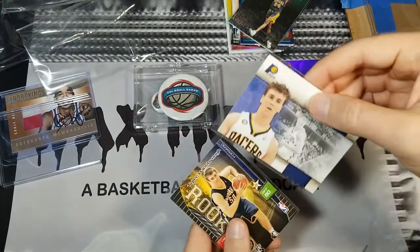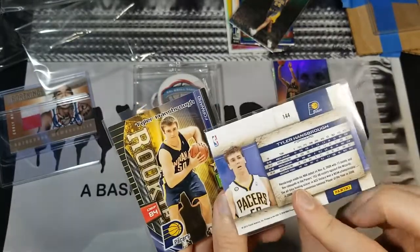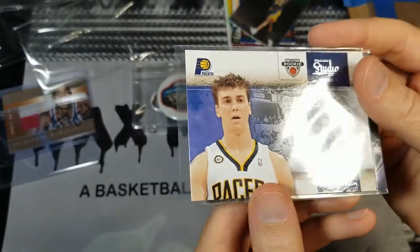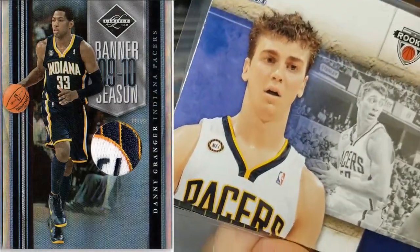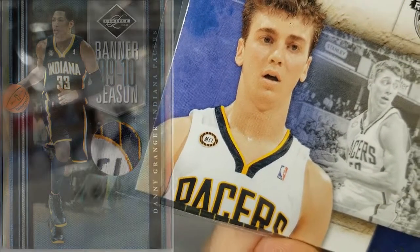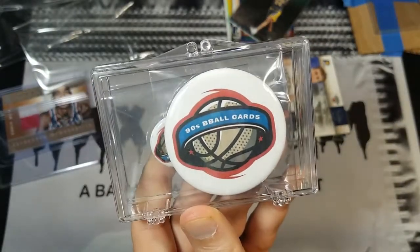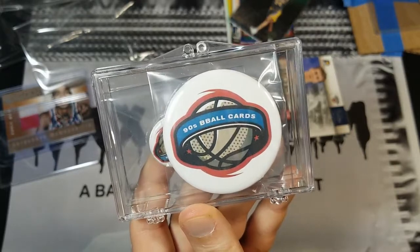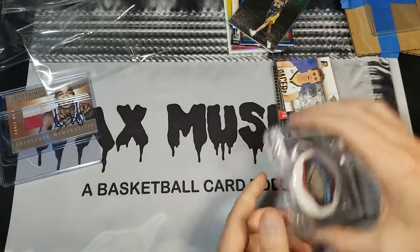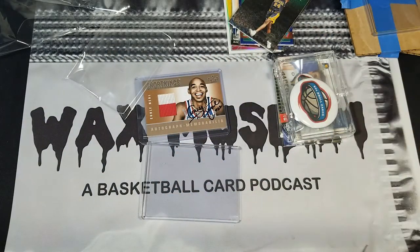We've got a couple of 2009 Hansbro rookies — Psycho T. You might have heard me talk about a Mel Simon tribute patch recently because I traded a Danny Granger Mel Simon tribute patch — you can see it right there, actually a pretty good picture of it. Jake, I can't thank you enough and I hope to direct some people to your channel so they can learn all about 90s cards and see some of the interviews you've got on there. So there you have it — that's the mail: Globetrotters mail and some nice stuff from Jake.